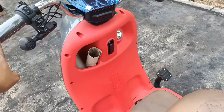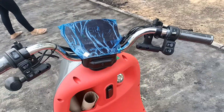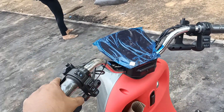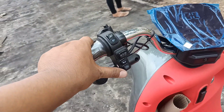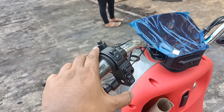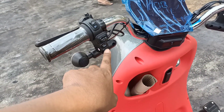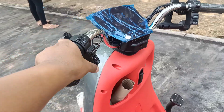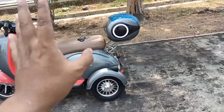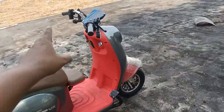Di sini juga ada tombol parkir. Kalau generasi pertama, untuk menghilangkan mode parkirnya harus tekan tuas rem. Kalau ini tidak bisa begitu - kalau mau menghilangkan mode parkir, tombol parkir ini harus ditekan dulu baru bisa digas. Bapak Ardiansa, nanti kalau ada tulisan 'P' berarti tidak bisa digas, untuk menghilangkannya tinggal tekan tombol ini.